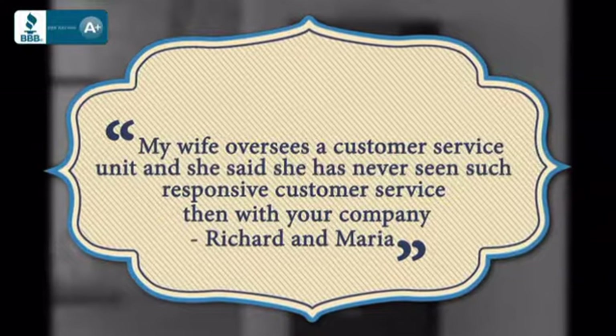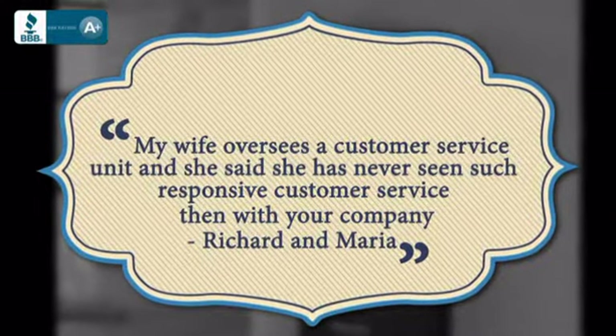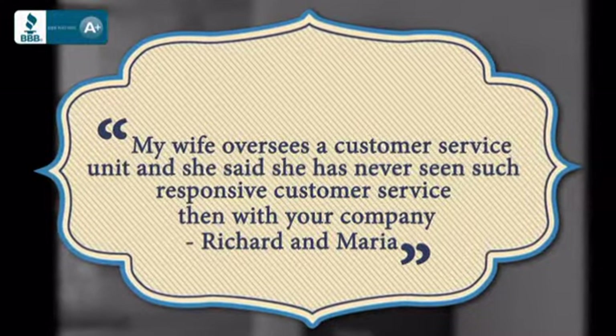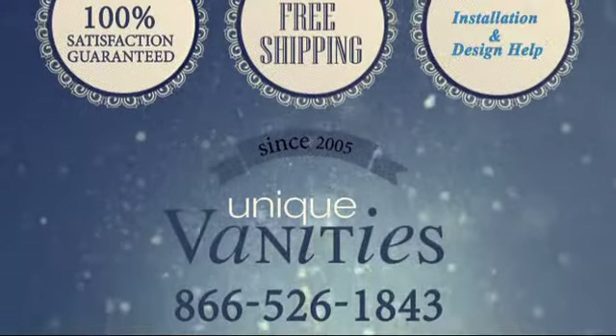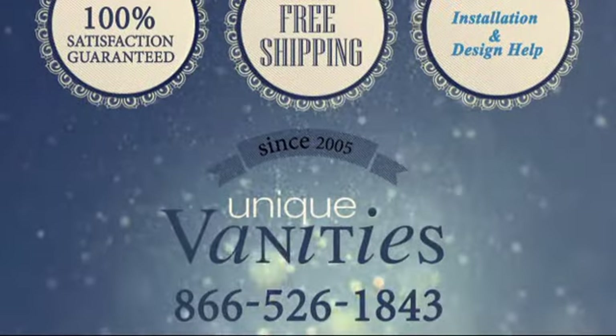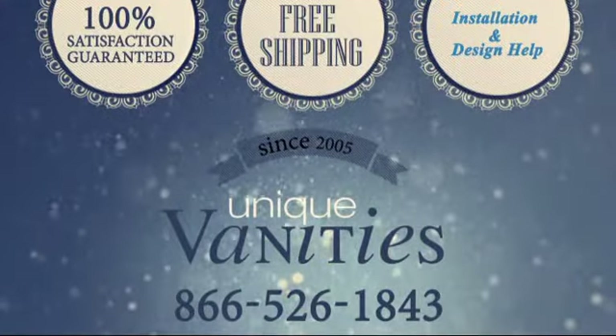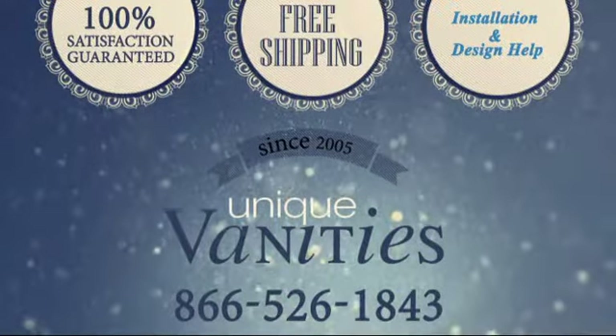Here's what some of our customers had to say. Fall in love with your bathroom by adding this unique double-sink vanity. You deserve it. Order online today at UniqueVanities.com or call us at 866-526-1843.